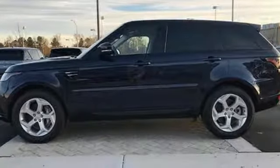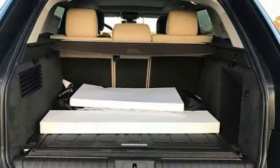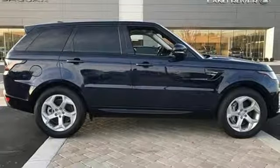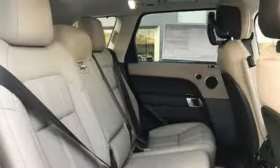Intercooled supercharged V6 engine. Height adjustable automatic with driver control suspension. Integrated navigation system with voice activation. Doors and push button start proximity key. Dual zone climate control.